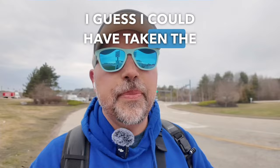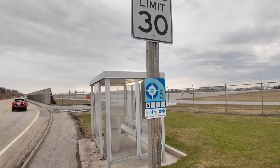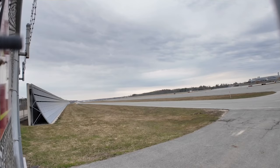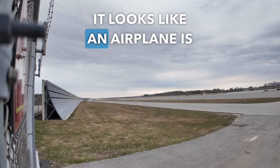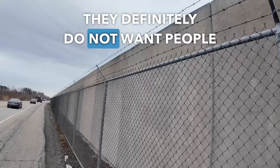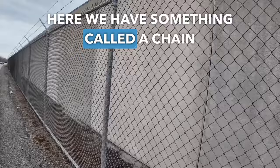I could have taken the bus here because there is a bus stop right here. Right over here is the runway — or some people say 'tarmac.' This is where the airplanes take off and land. It looks like an airplane is coming down the runway right now. You'll hear 'tarmac' every so often, but I think most Americans just call it the runway. They definitely do not want people running onto the runway.